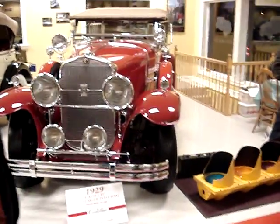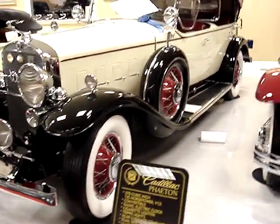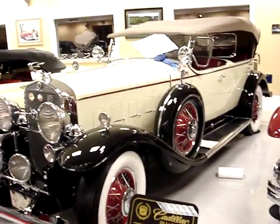We'll get the lights on — and spotlights. Let's go down this line and then I'll leave you alone. 31 Cadillac V12 — is that the steam engine one? Okay, no steam engines.